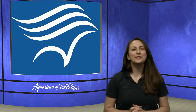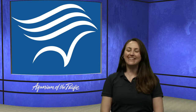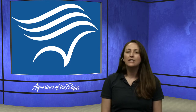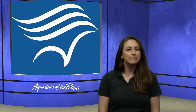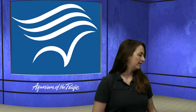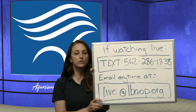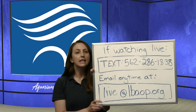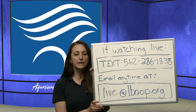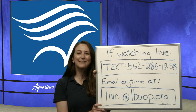Good morning, everyone, and welcome to the Aquarium of the Pacific's Online Academy. My name is Alicia, and I am very excited to be joining you today. If you'd like to participate, you can text in with parents' permission. Regular texting rates do apply. Our number is 562-286-1838. If you're watching after we've done it live, you can email us at live at lbaop.org.